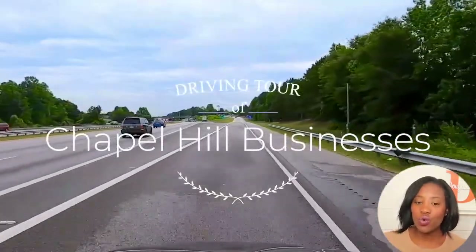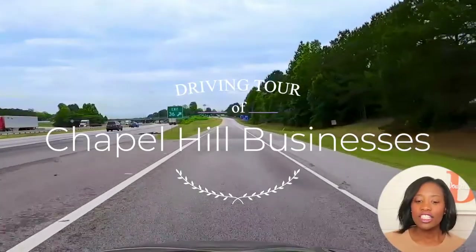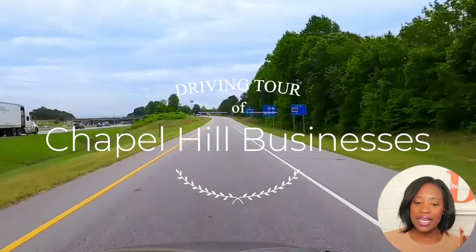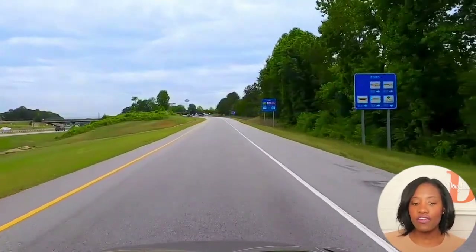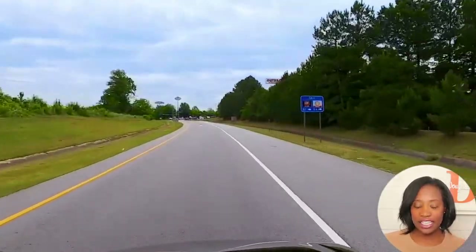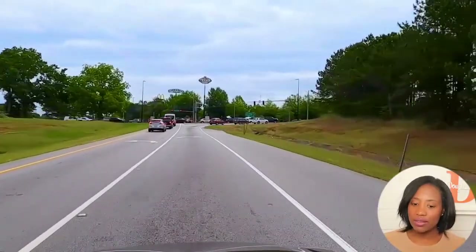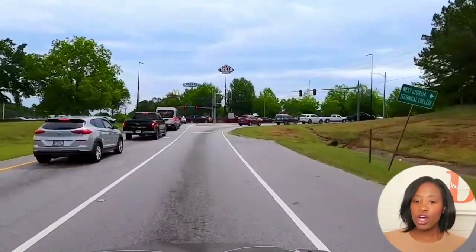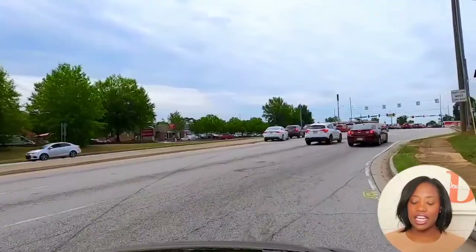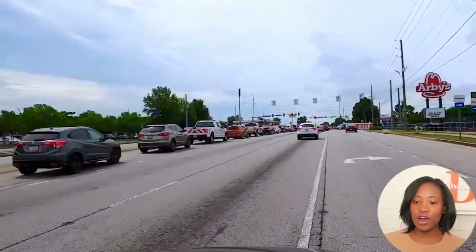Today we're going to do a driving tour of the Chapel Hill Road Business District. One of the subscribers wanted to see exactly what's on Chapel Hill Road. I'm exiting Chapel Hill Road off of I-20 going east toward Atlanta. When you immediately exit, if you go left, that takes you to downtown Douglasville, but we're going to go right — going left has more residential communities and fewer businesses, while going right is where all the businesses are on Chapel Hill.